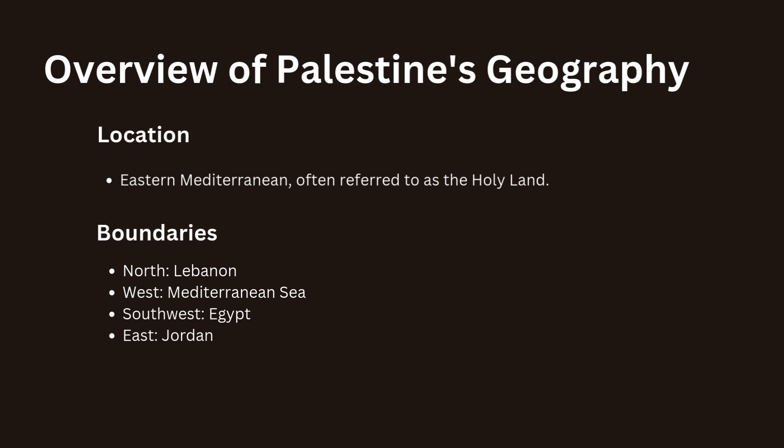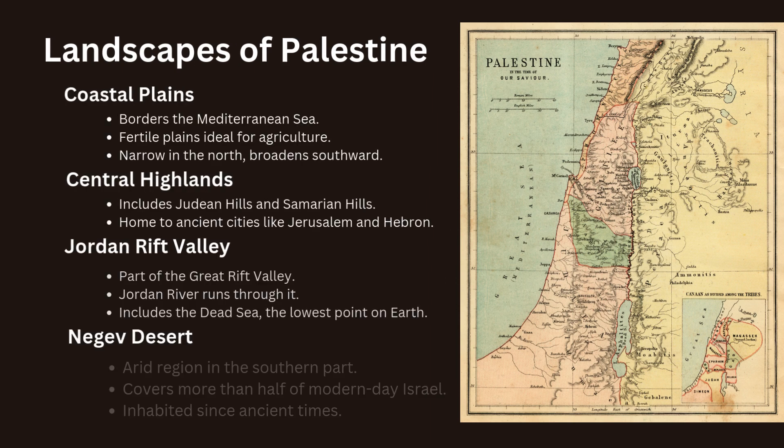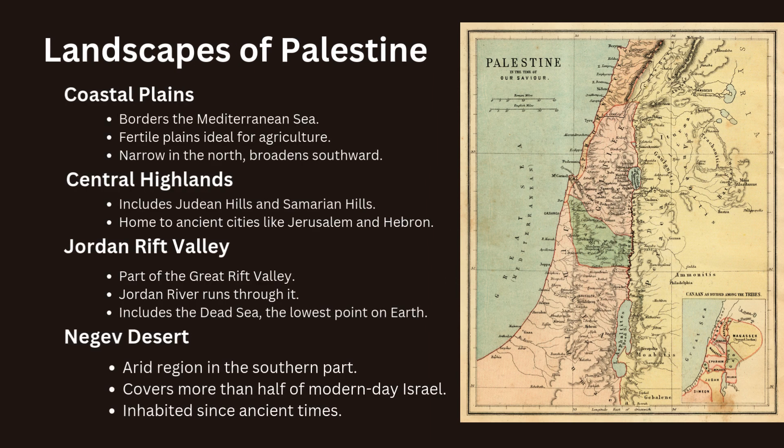Let's start with an overview of Palestine's geography. Palestine is a small region located in the eastern Mediterranean, often referred to as the Holy Land due to its religious significance to Jews, Christians and Muslims. It is bounded by Lebanon to the north, the Mediterranean Sea to the west, Egypt to the southwest and Jordan to the east. The region encompasses a variety of landscapes.